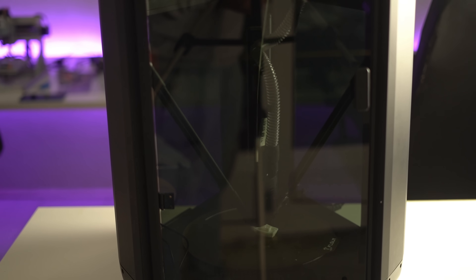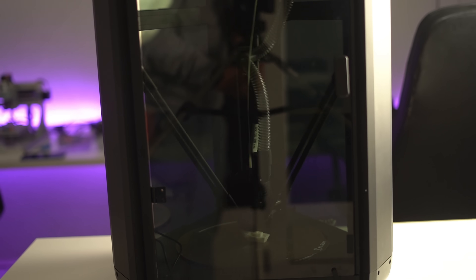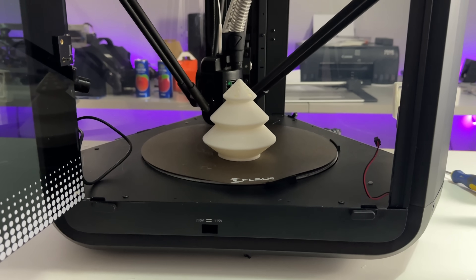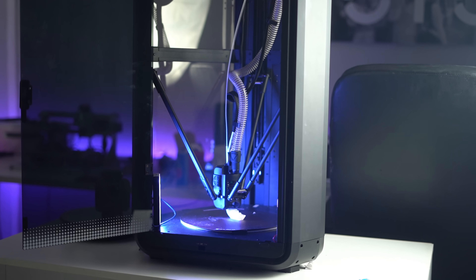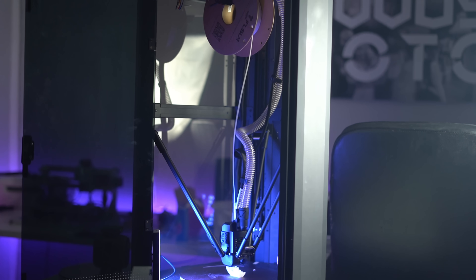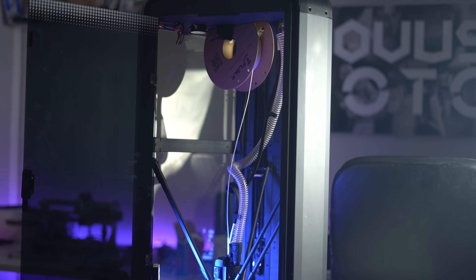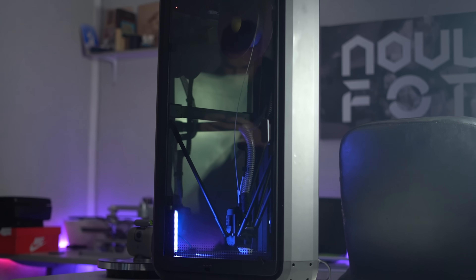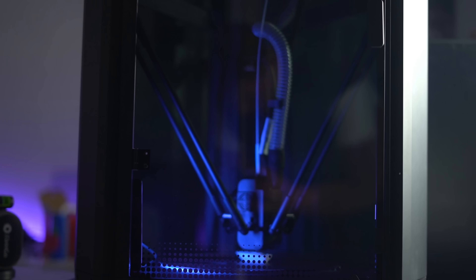Delta printers, like the FL Sun T1 Pro, also have an advantage in printing complex curved surfaces due to their unique design. Their lightweight printhead and three vertical arms allow for smoother handling of curves, making them ideal for producing intricate, high-quality models. The T1 Pro also boasts a build volume of 260 mm in diameter and 330 mm in height, providing ample space for a wide variety of projects, from tall models and intricate robotic parts to detailed prototypes and complex designs.